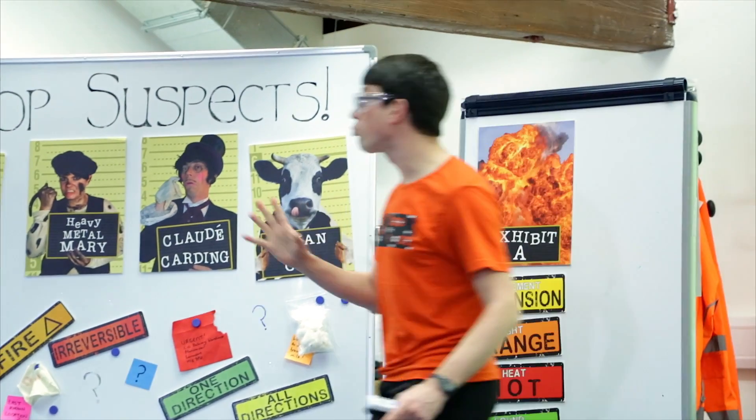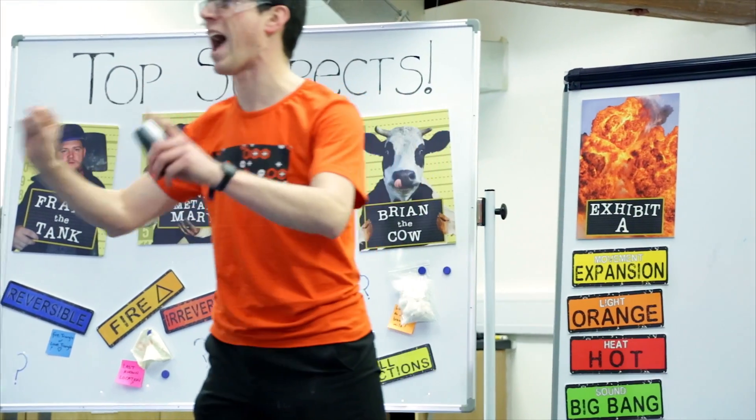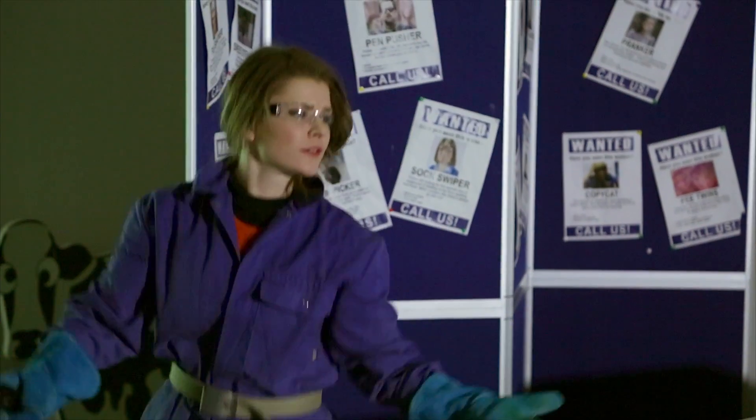We're going to try and recreate the explosions that each of these suspects could have done. Get one, go!